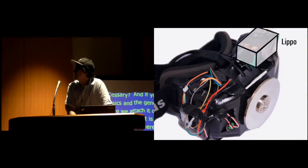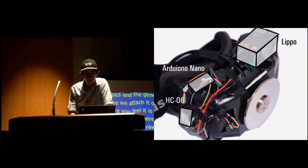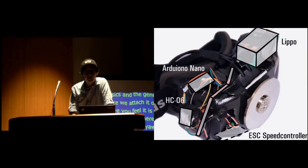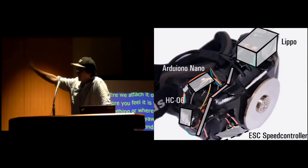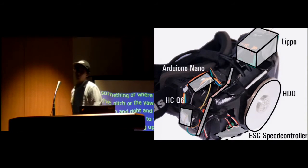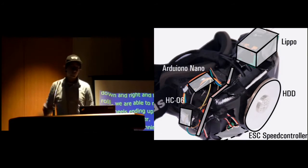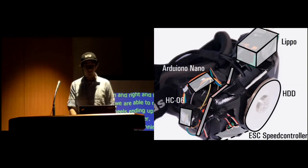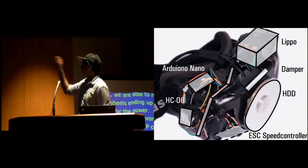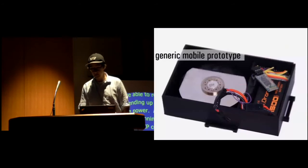A breakdown of what we use: a LiPo for power, an Arduino Nano and HC-06 Bluetooth device for communication with a Unity application running in the background, and an ESC speed controller to control the three-phase motor of a hard drive. The motor has several disks we can stack on top — the more we stack or the faster we spin, the more force you can perceive.